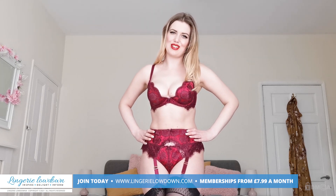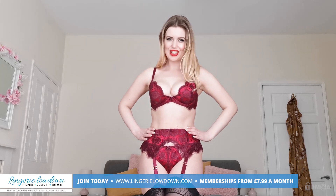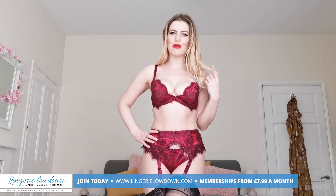It's such a gorgeous colour — I don't think the video does it justice, I really don't. But anyway, make sure you are following Lingerie Lowdown on all our socials: Twitter, Instagram.